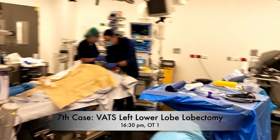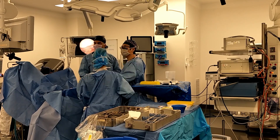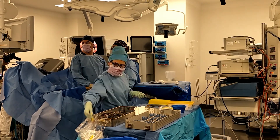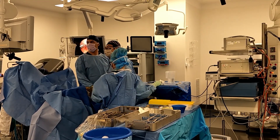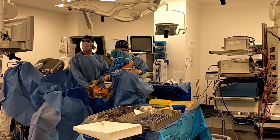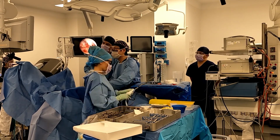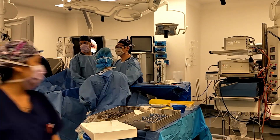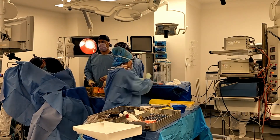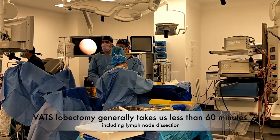We're going on to the seventh case, and most people have not taken a break. This is our seventh case, which is a thoracoscopic left lower lobe lobectomy. An 83-year-old lady who has biopsy-proven non-small cell lung cancer in the basal segment of the left lower lobe. Her lung function is pretty good and she will tolerate a lobectomy.